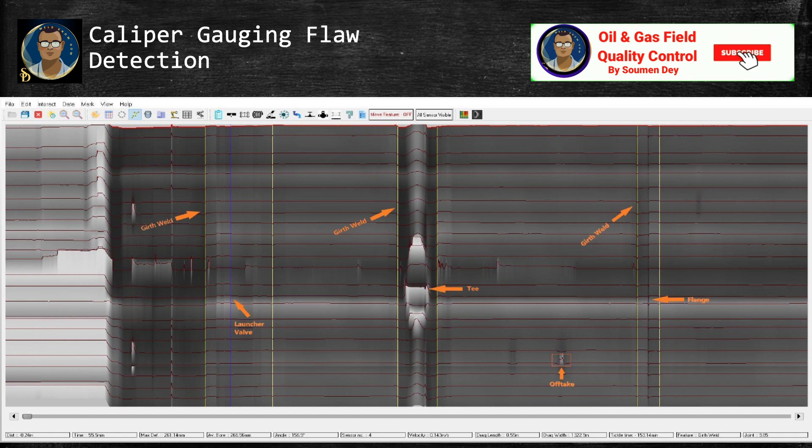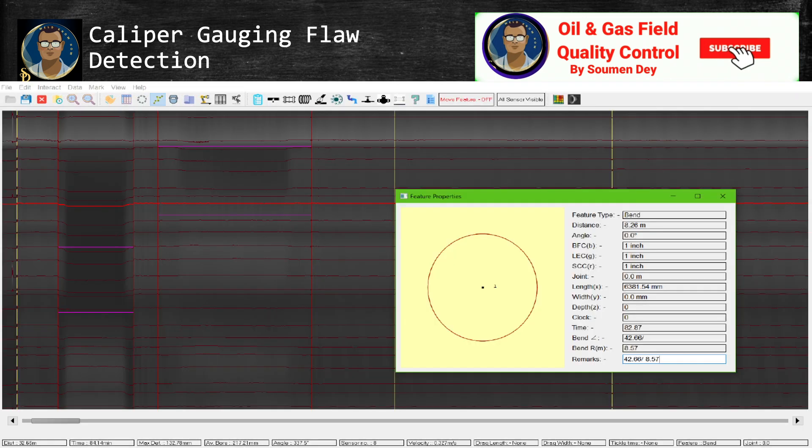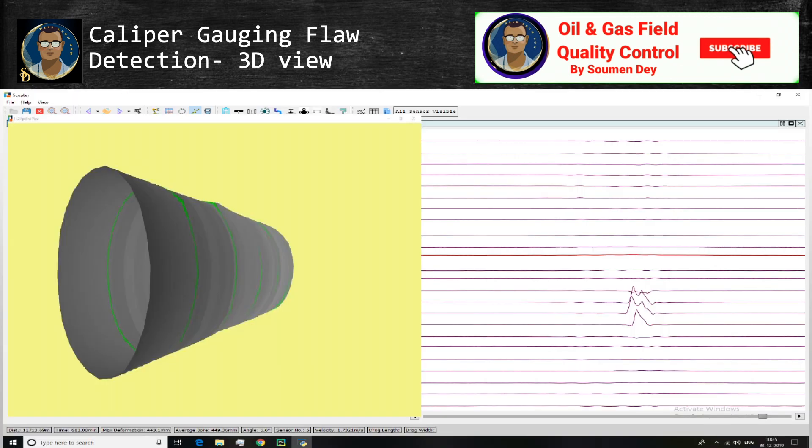If there is any tee or fitting in the pipeline, you can see how it looks. If there is any bend in the pipeline, you can see how it looks. All these indications are not defects. Here is a view of a dent — how a dent should look in a caliper survey graph. You can see the three-dimensional view for the dent as well as its graphical representation.